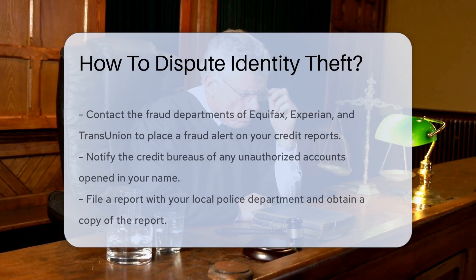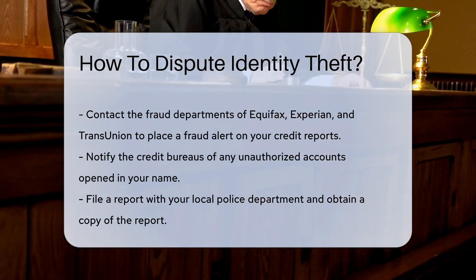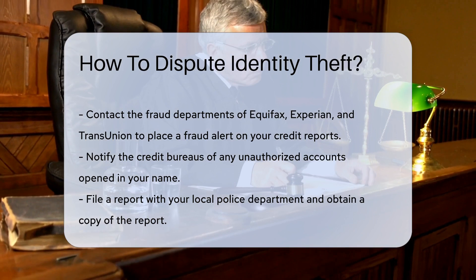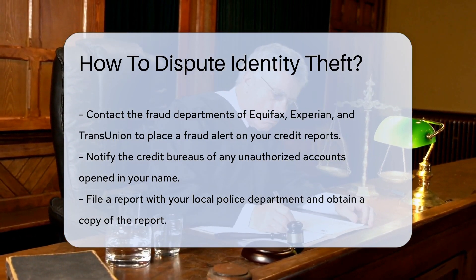Identity theft can be a distressing experience, but there are steps you can take to dispute it. First, contact the fraud departments of the major credit bureaus — Equifax, Experian, and TransUnion — to place a fraud alert on your credit reports and notify them of any unauthorized accounts opened in your name.